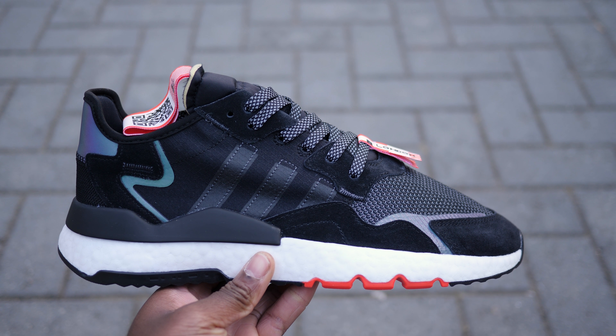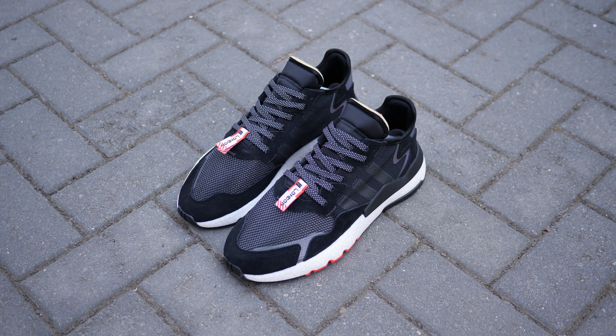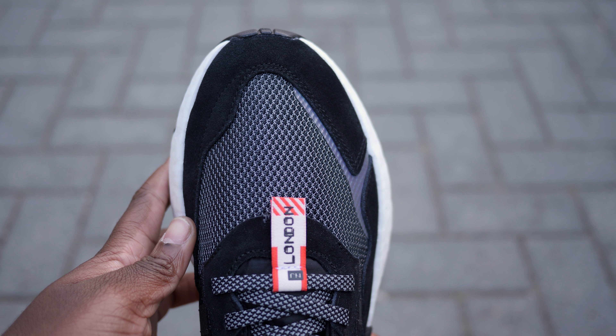This is the Night Jogger by Adidas. It's part of the Jet Set City Pack that involves six cities: Paris, Shanghai, New York, LA, Tokyo, and this black and red colourway — London.